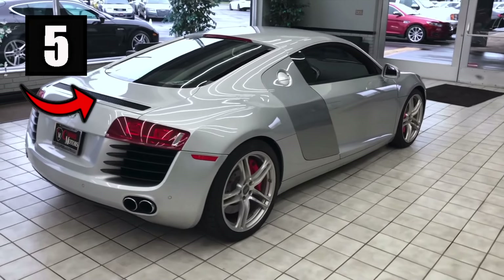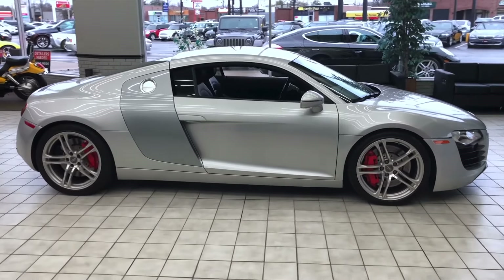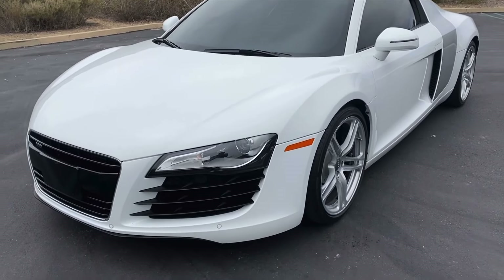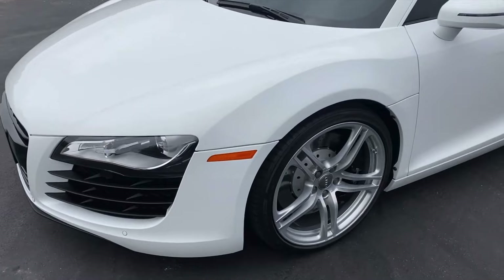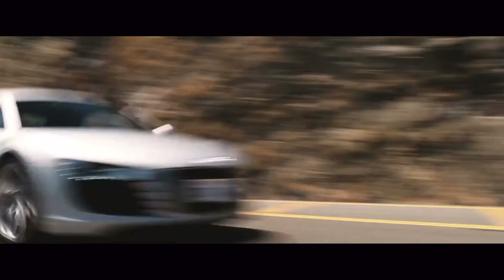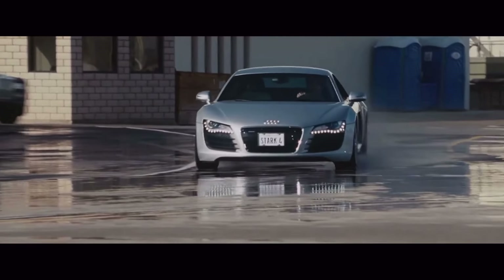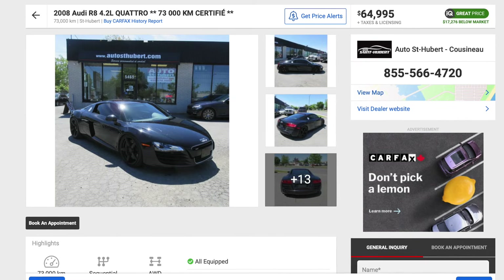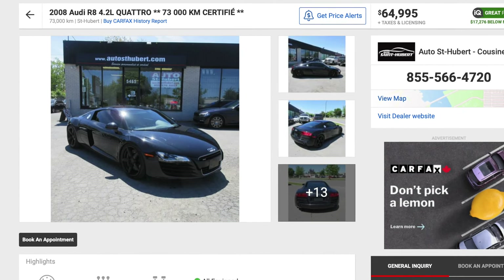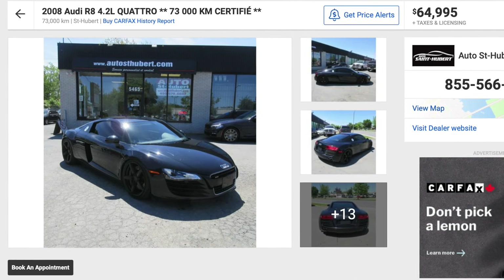Number five is the 2008 Audi R8. Now, I'm not talking about the V10 model but rather the 4.2-liter V8 — still an R8 pushing 420 horsepower. If you're cruising down the street in an Audi R8, you are driving an Iron Man car — the car featured in the first Iron Man movie. When this car came out in 2008, it was everybody's dream car. I was on AutoTrader and found multiple R8s listed, and found this specific one with only 73,000 kilometers for $65,000.